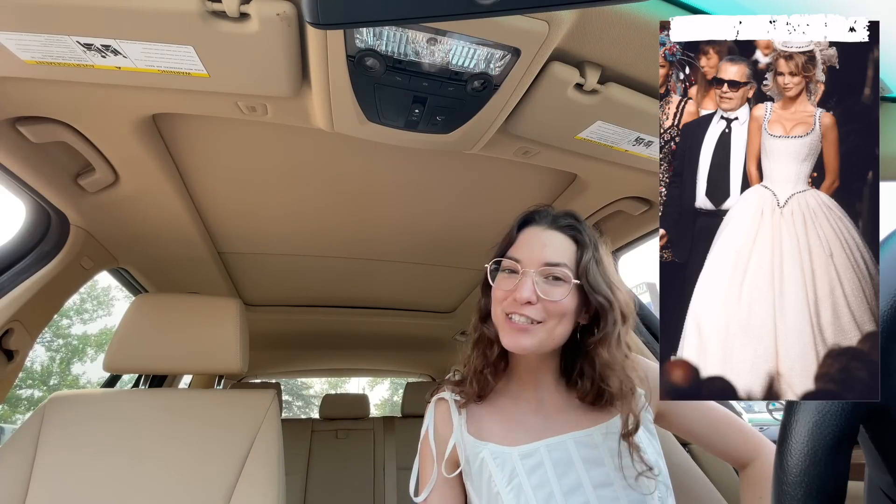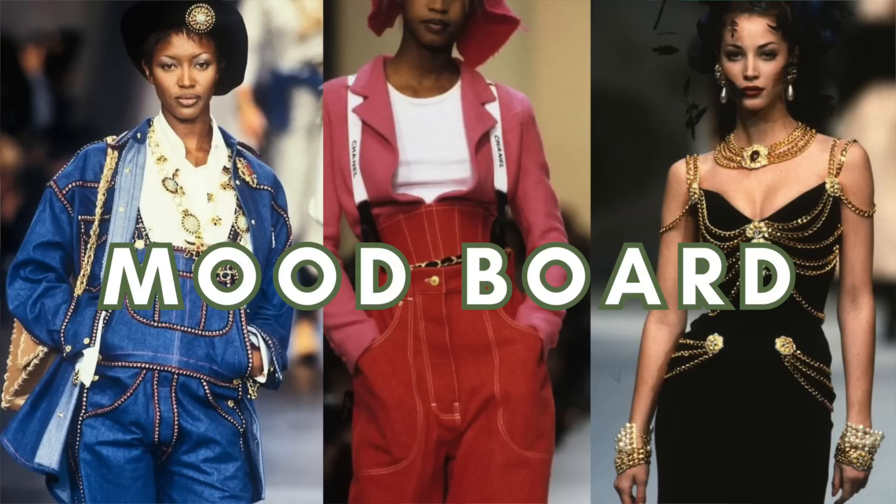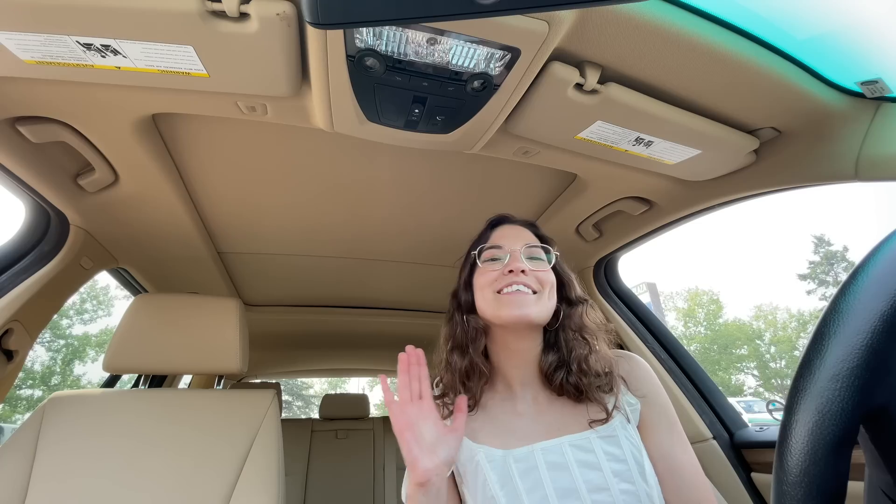Anyways, 90s Chanel — what we're looking for: we're looking for tweed, miniskirts, jeans, and gold hardware like belts and jewelry. We'll also be looking for actual Chanel if we can find some. I've never seen Chanel at the thrift store, but you never know. Let's go inside and see what we can find.